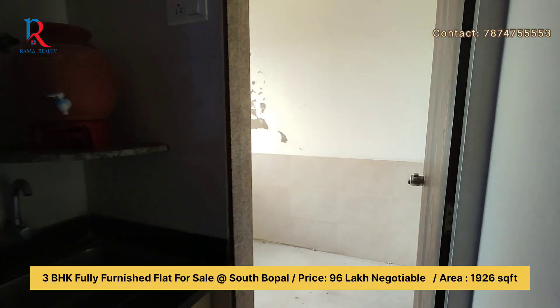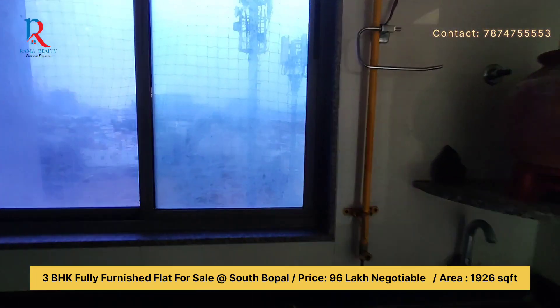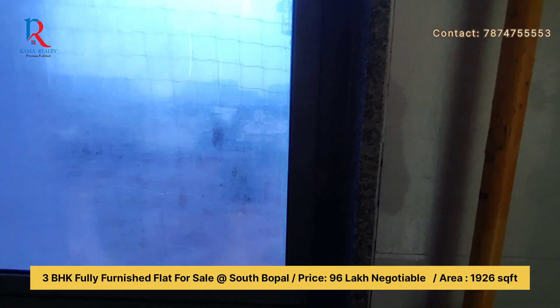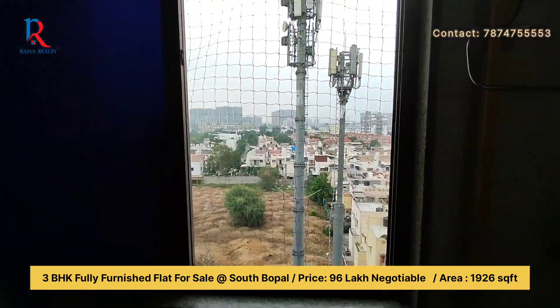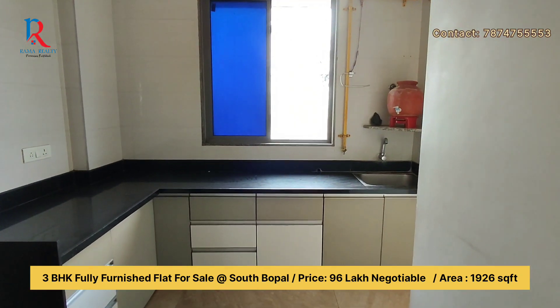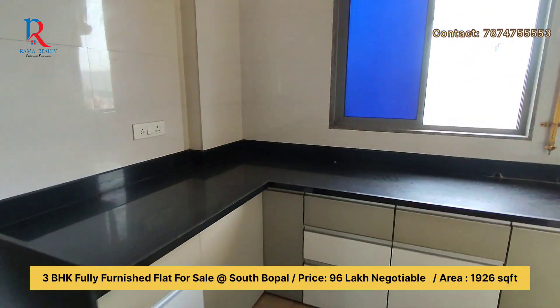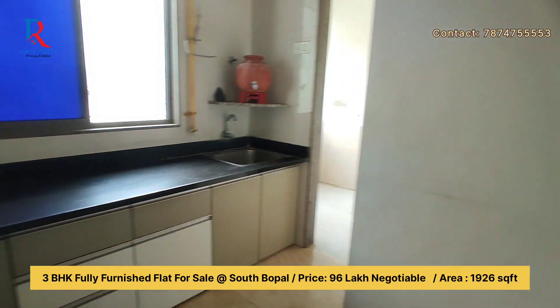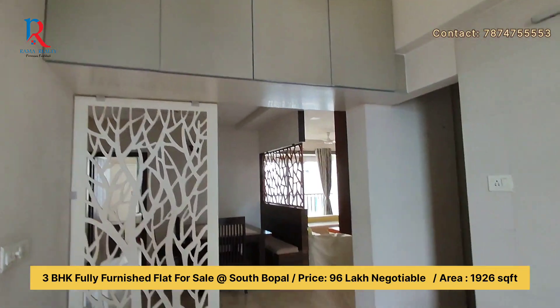You can see this is the kitchen. A window is also provided so air ventilation will be easy. Ample sunlight will come in. A gas line is fitted. This is a modular kitchen — cabinets are also given. The kitchen is of black granite. Here the shelf is given, as you can see.